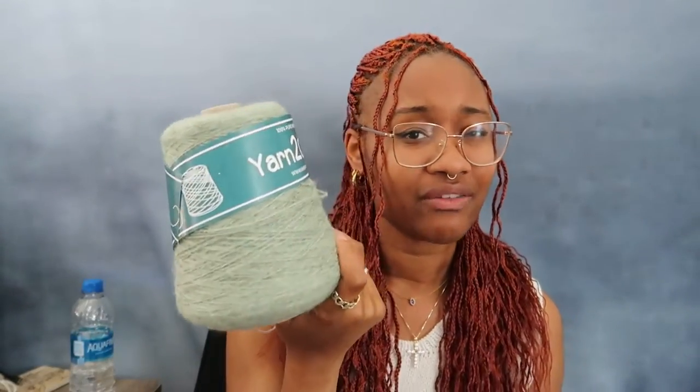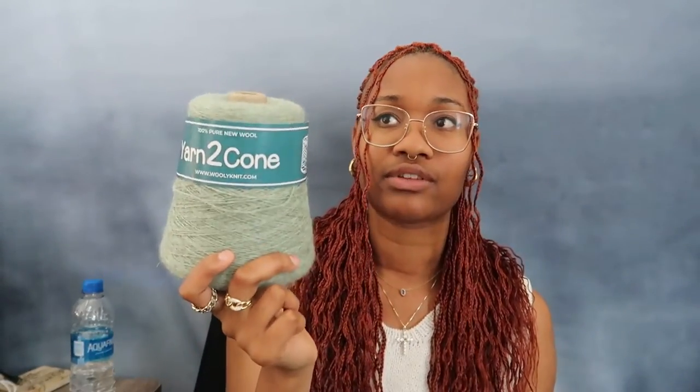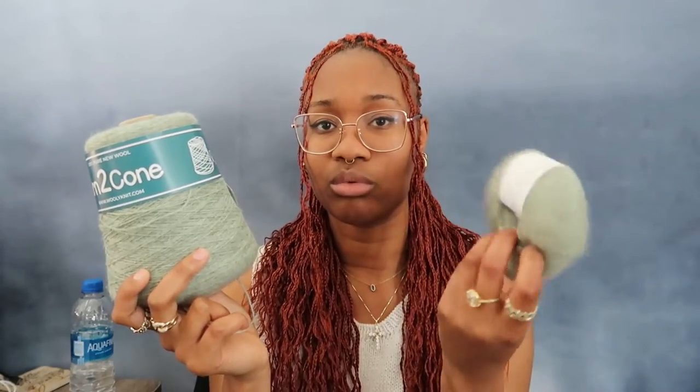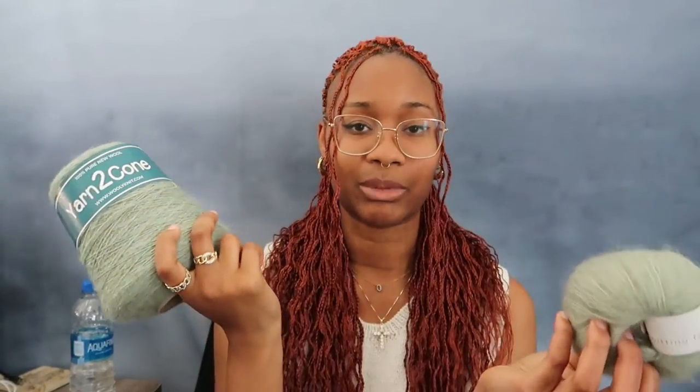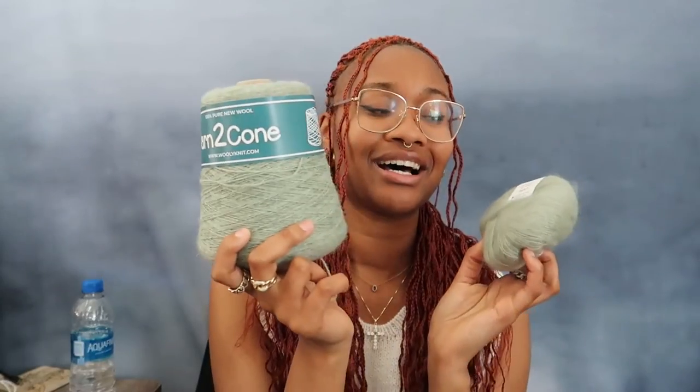This cone is 500 grams, so I won't need all of it for a cardigan — I'll definitely still have around a sweater quantity left. So I'll probably get more mohair to pair with the remaining yarn to make a sweater at some point. But for now, this will be the Novice Cardigan Mohair Edition. I love this pairing so much.